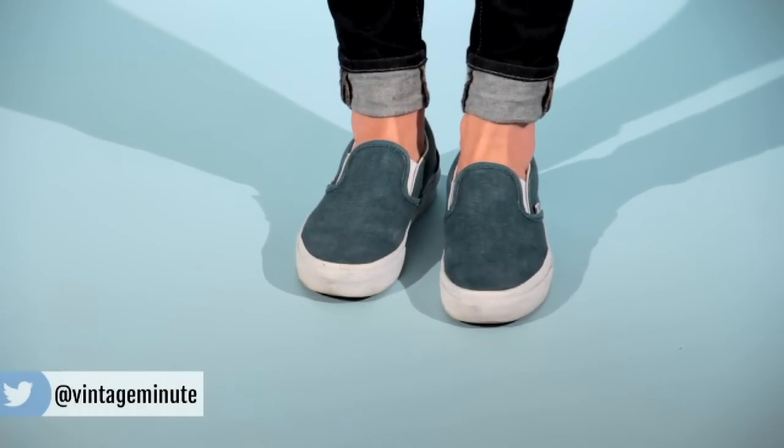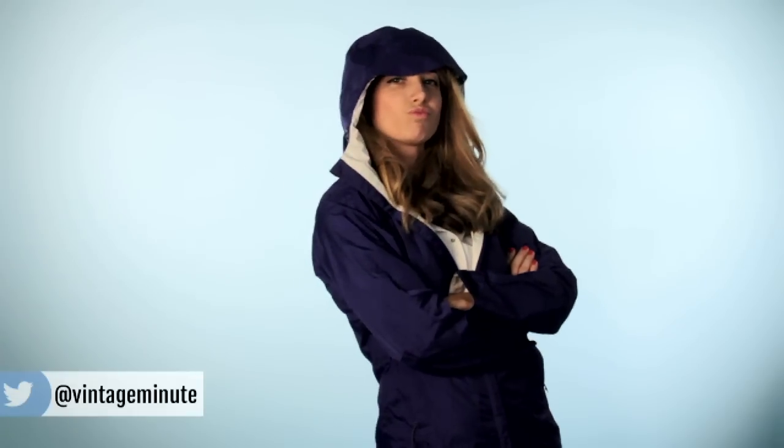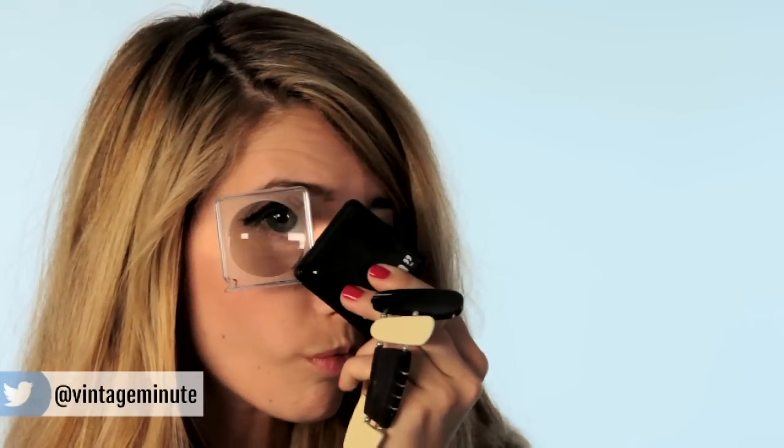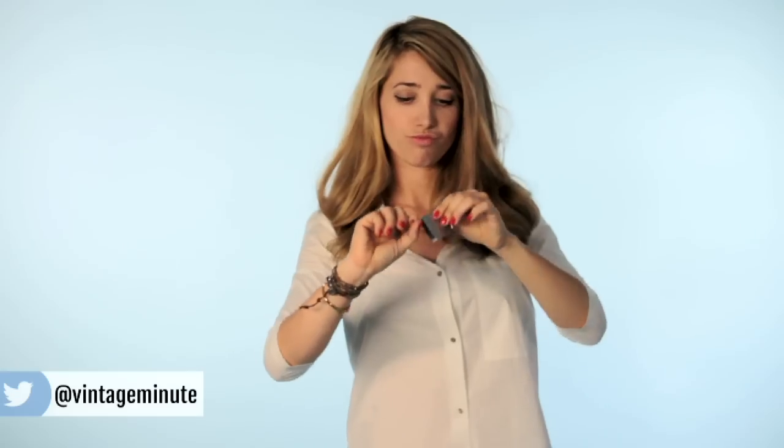Wear comfortable shoes — you're going to be on your feet for hours. Bring layers because you never know when the weather might change, and that also means have an umbrella. Sellers are resilient, rain or shine, so you should be too. Pack a small flashlight and a magnifying glass to check for imperfections or even a hidden maker's mark, and a tape measure to help you size up furniture.